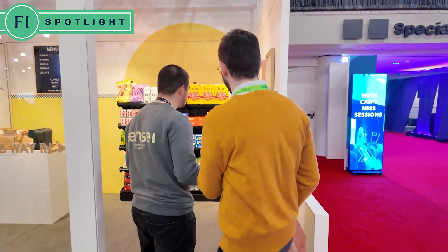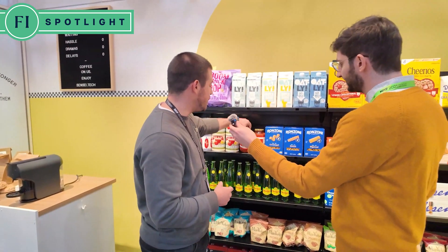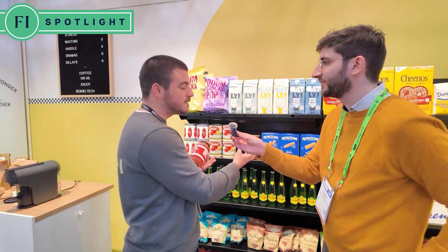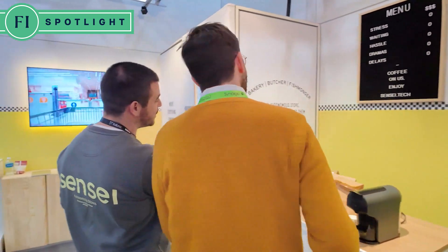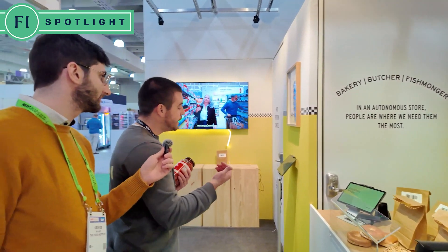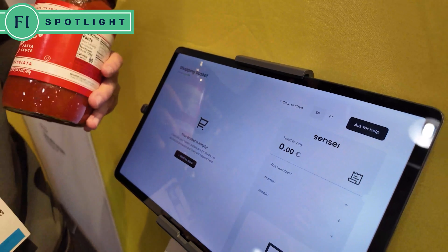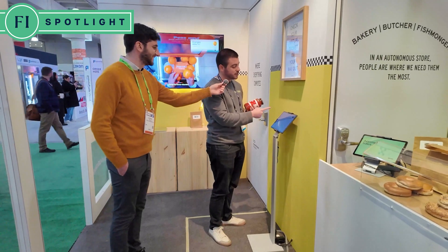When you enter our store you're being anonymously tracked by the system. The system recognizes all the products on the shelf — when I pick up a product, it's taken out of the store inventory and added to my basket. If I put it back in the same place or a different place, it updates the store inventory and updates my basket accordingly. Unlike other solutions, we also have assisted sales — bakery, butcher, fishmonger — with different options for handling everything involving someone behind the counter serving the customer. I could have a basket of a hundred items right now, and with our technology you just tap a screen and the basket appears automatically.